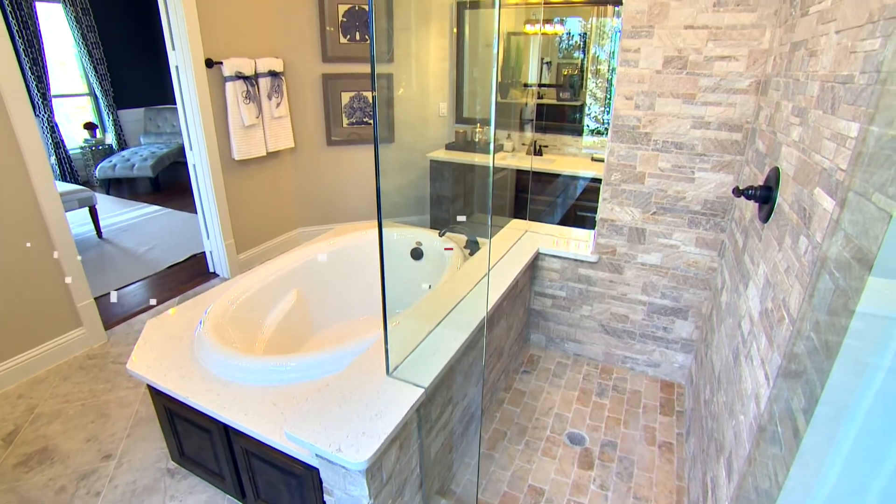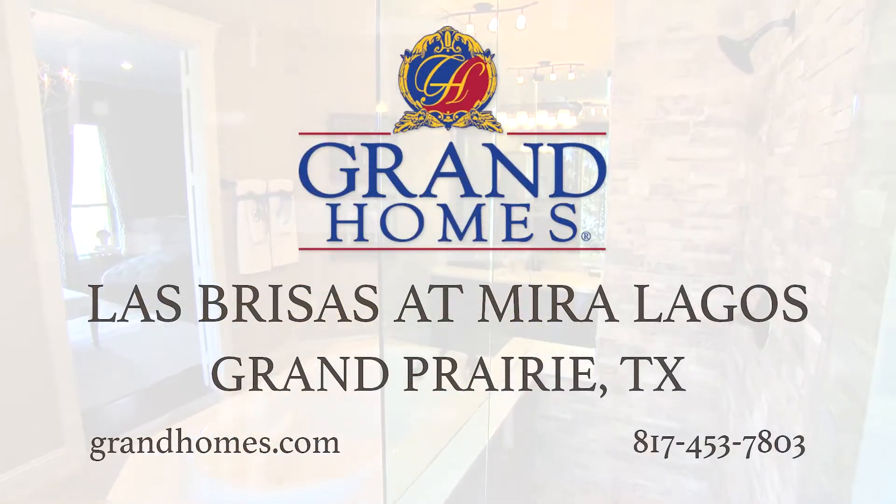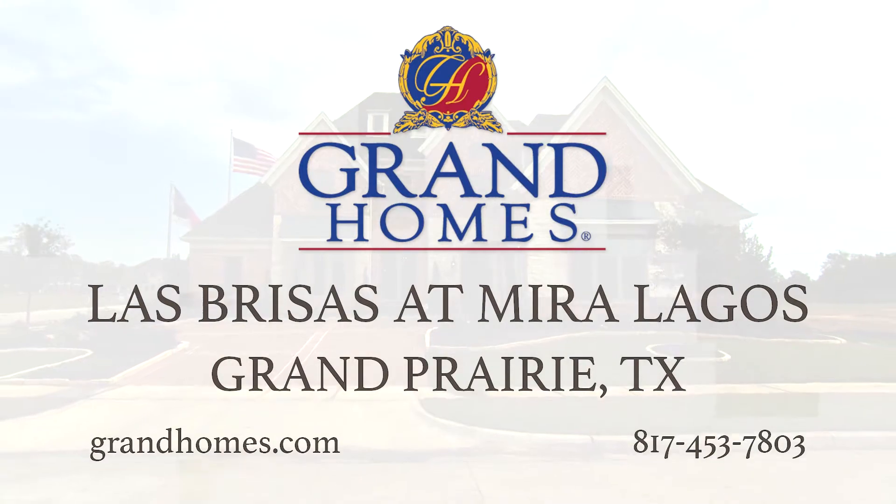I'd recommend you come out, take a look, and meet with me. Let me show you the advantages of owning a Grand Home and go from there.